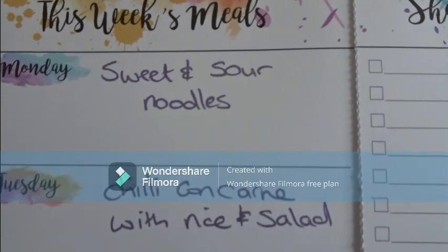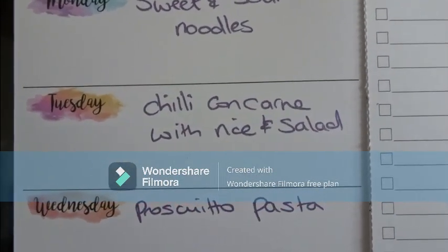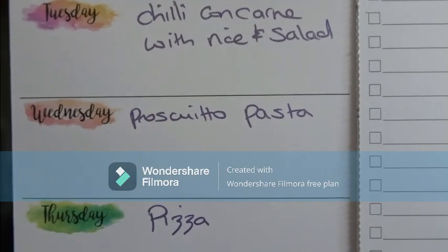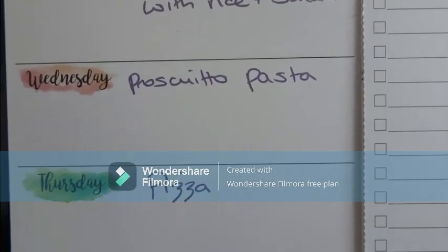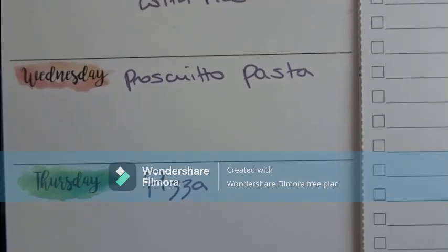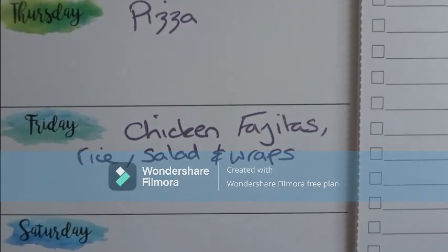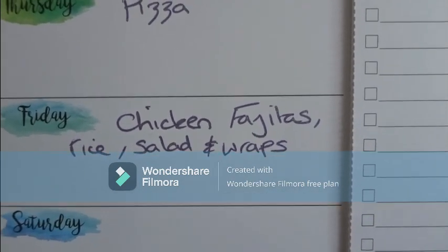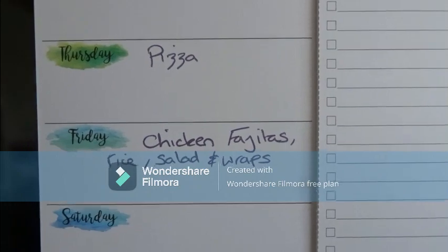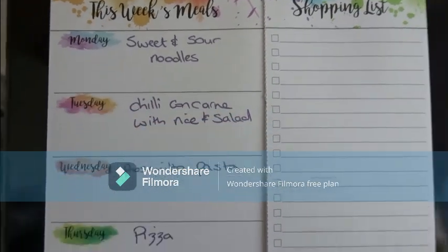Here are our meals for the week. Monday — yesterday — we had sweet and sour noodles. Tuesday, today, we're having chilli con carne with rice and salad. Wednesday I'm going to do my prosciutto pasta, which I have on my channel as a recipe and it's absolutely delicious — I've already got the prosciutto in the fridge. Thursday the kids can have pizza. Friday, probably chicken fajitas with rice, salad, and wraps. Let me know what your go-to weekly favourite meal is!